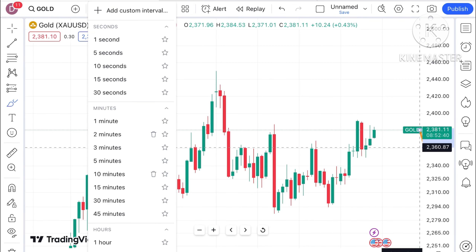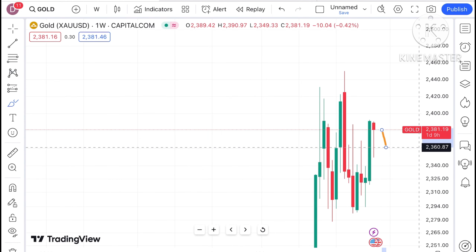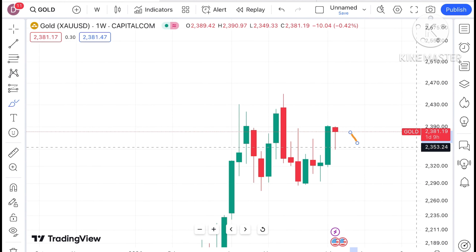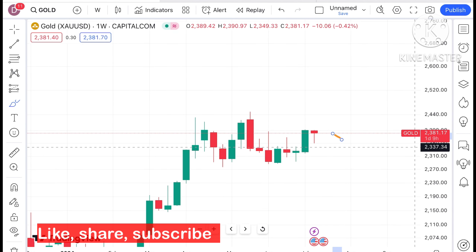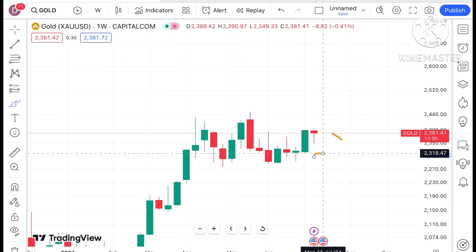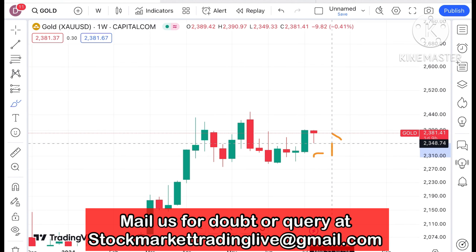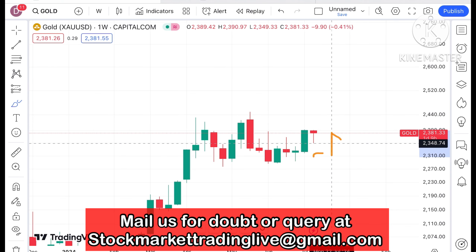Hello everyone and welcome to my channel Options Trader Today. In this video I'll explain how the price of gold has moved in the last week and how it can move in the next week. Looking at the gold chart, in the previous week we saw a continuous high, and for this particular week it is forming a red candle with a high of around $2392.